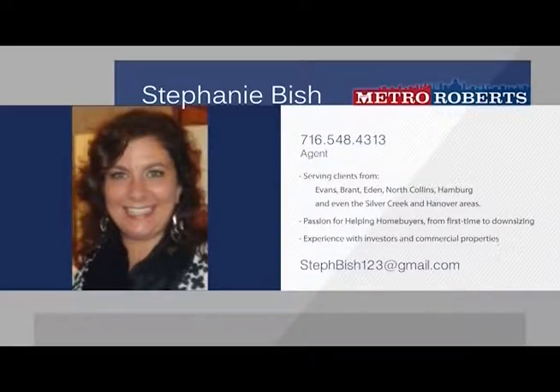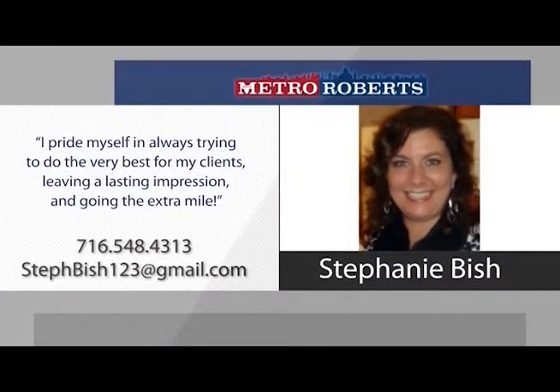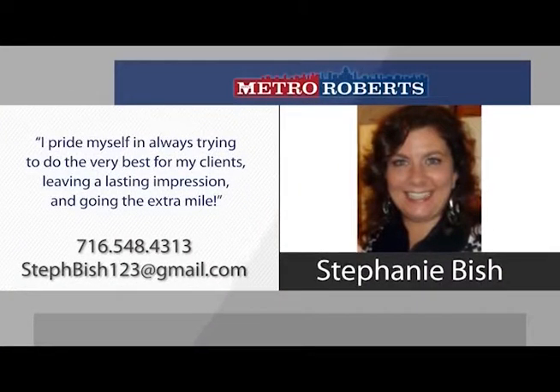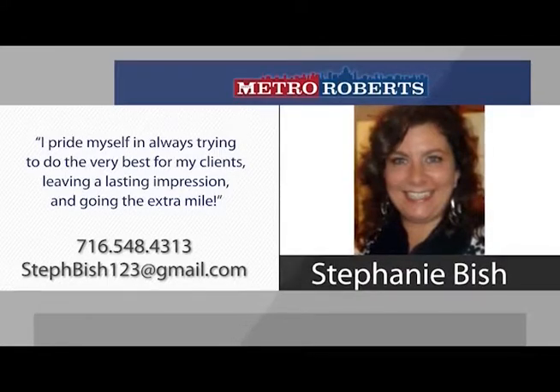Stephanie considers her specialty to be waterfront homes and the Evans area as a whole. She feels that the water, the beaches, the entertainment, and the closeness of a small town make Evans one of the best areas to live in. Stephanie works out of the Derby office on Route 5 and is ready to help you. Give her a call today and be confident that you have a realtor who will go the extra mile.